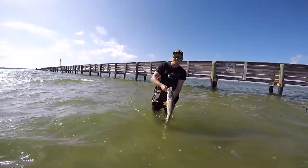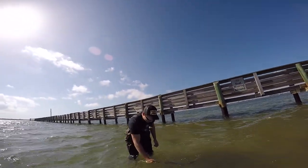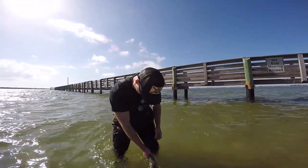It hit right in front, right at this dock. Did you just say lungs? Do snook have lungs? I thought snook had gills. It has lungs. Do fish have lungs? Question of the day — comment below. Any of you guys good at fish anatomy?